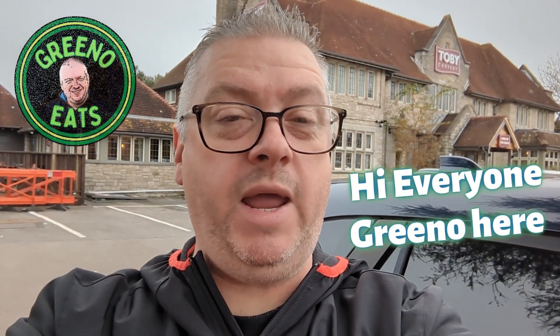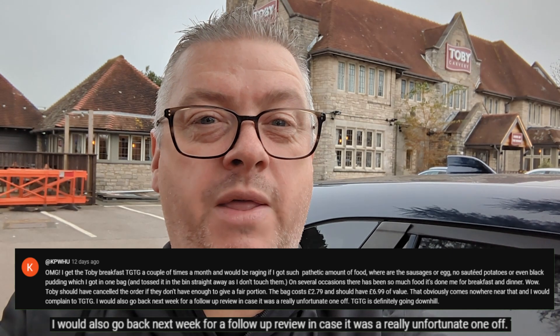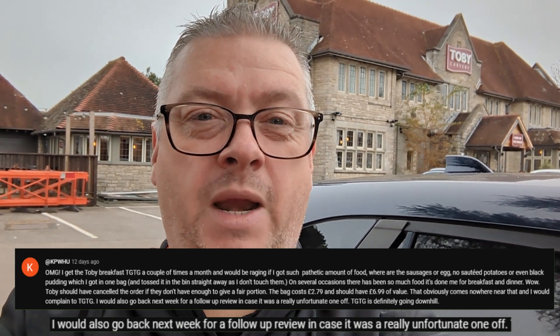Hi everyone, Greeno here and welcome to another episode here on Greeno Eats. You can see I'm stood outside of Toby Carvery again. Recently I picked up a Too Good To Go breakfast bag from here and was really, really disappointed with the content. I sent a complaint in, didn't really get much feedback to be honest, beyond it was reasonable — you just get what's left at the end of the shift. But it was suggested in the comments by KPWHU that I should give it another go to see whether this is more of a systemic problem than just a one-off.